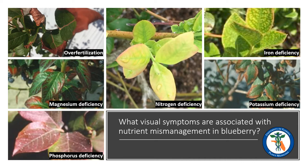Over fertilization can cause salt burn injury to blueberry roots. As you can see in the top left photo, the root damage is later manifested as shoot dieback and leaf scorch. Blueberry plants require less fertilization than many other row crops and vegetables, and they are sensitive to over fertilization. This is a common issue for home growers, and I myself have even experienced it in the past.